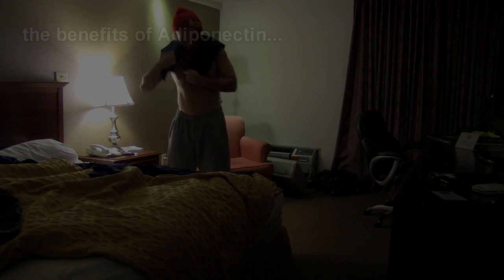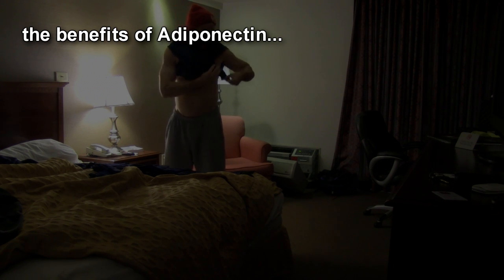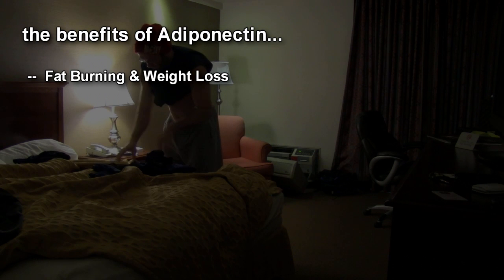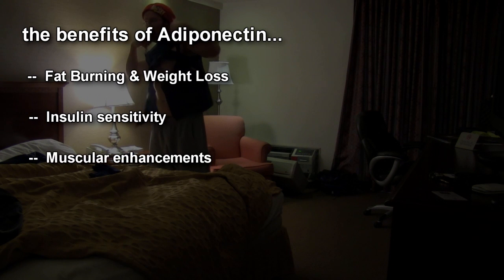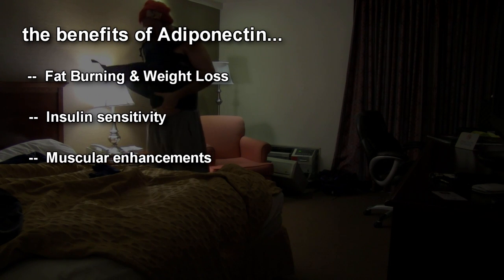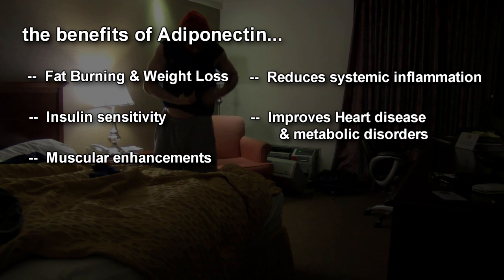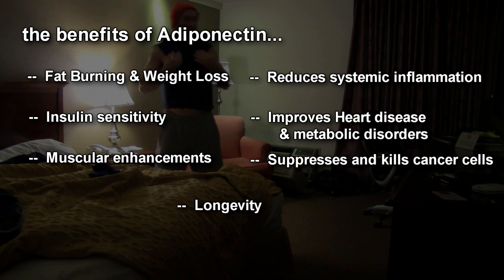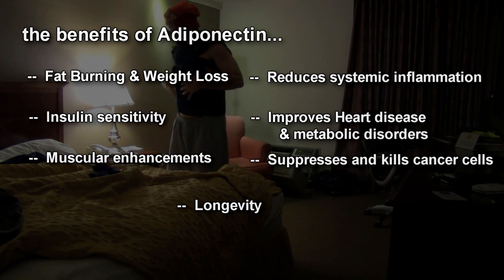Some of the benefits of adiponectin — and remember, a lot of these are synergistic and overlap with one another, so it's kind of hard to differentiate between them. There's increased fat burning and weight loss, increased insulin sensitivity, effects on muscle tissue with increased positive muscular enhancements, a reduction in systemic inflammation and all the diseases related to that including heart disease, a reduction or fighting of cancer and different types of cancer, and cellular as well as whole-body longevity. Let's look at some of these different benefits.